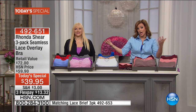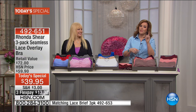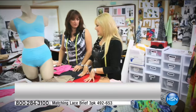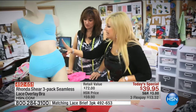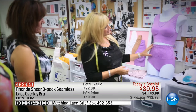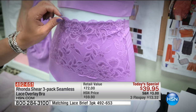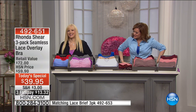Let's talk about Rhonda Shear, because this woman is a shapewear and fashion designer, but she's also inspired by her years in front of the camera. She's an actress, a comedian. She was Miss Louisiana at one point, ran for public office, made it into law school. Wow — you've got it going on. You're not just a pretty face, my friend.